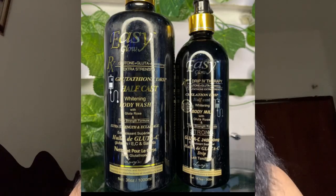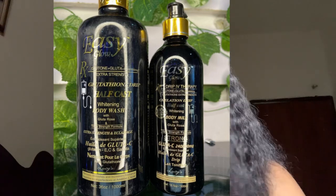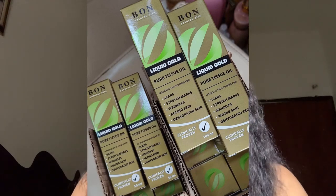The third one is Easy Glow half cast lotion. It came out in two variants and recently released a new half cast lotion that is very good and fast-acting. If you have stretch marks or sensitive skin, please add some tissue oil or anti-stretch mark ampoules into it. You wouldn't want to spend money on expensive products and get a bad reaction.